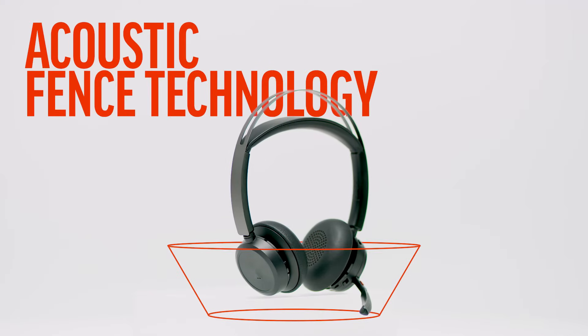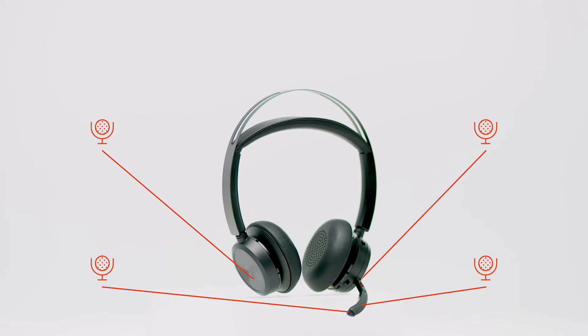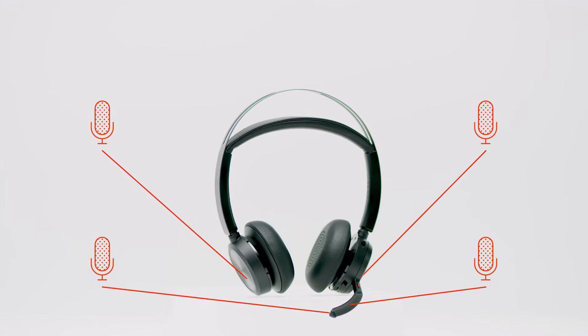That's acoustic fence technology. The Voyager Focus 2 is equipped with an array of four spatially aware microphones.